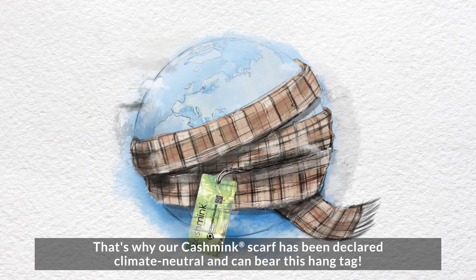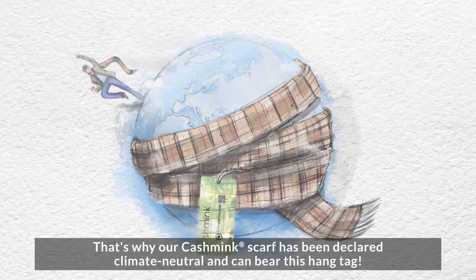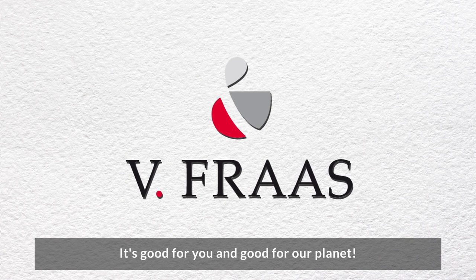That's why our Cashmink scarf has been declared climate neutral and can bear this hang tag. It's good for you, and good for our planet.